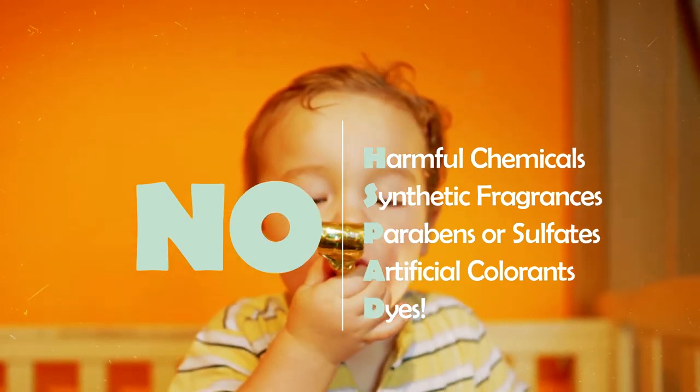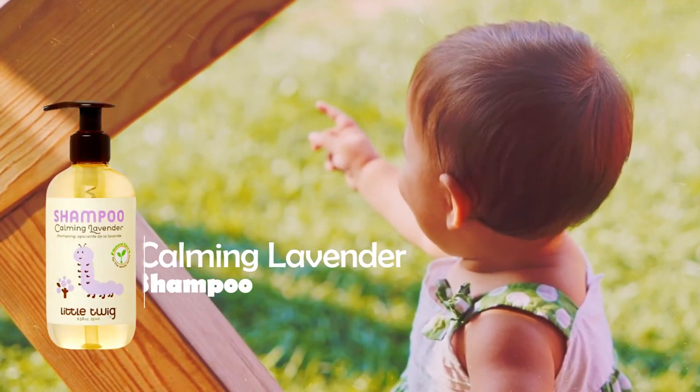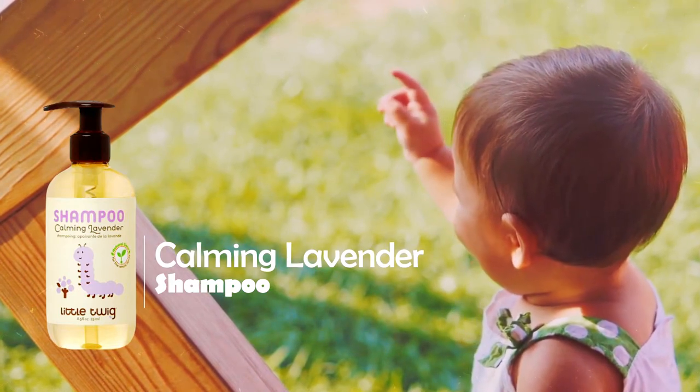Some popular products from Little Twig include Shampoo Calming Lavender. Calming Lavender shampoo is a unique blend of certified organic ingredients, vitamins, and natural botanicals for healthy hair.